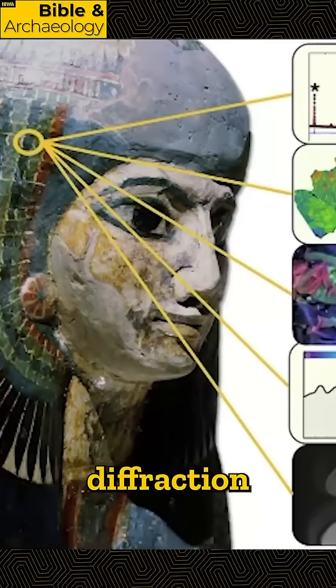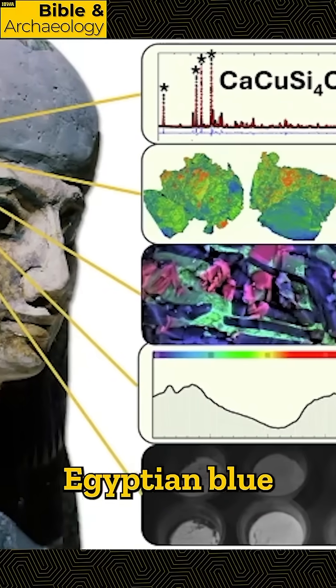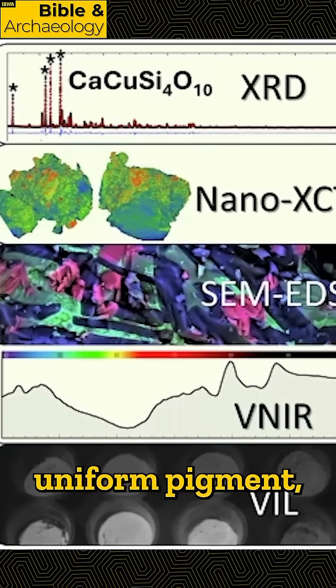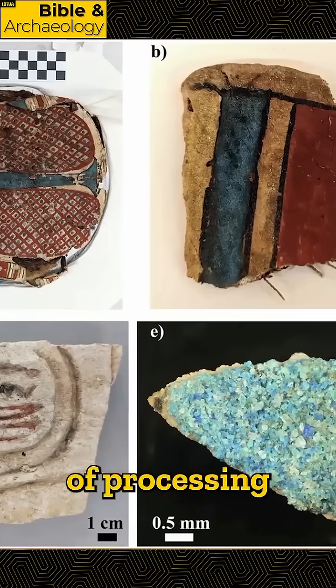Using x-ray diffraction and photoluminescence mapping, the team discovered that Egyptian blue was a complex composite material rather than a uniform pigment, with the difference in colors indicating different means of processing and application.